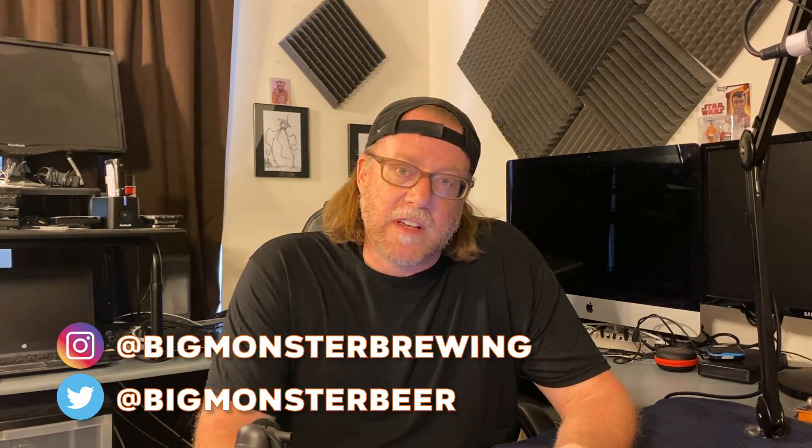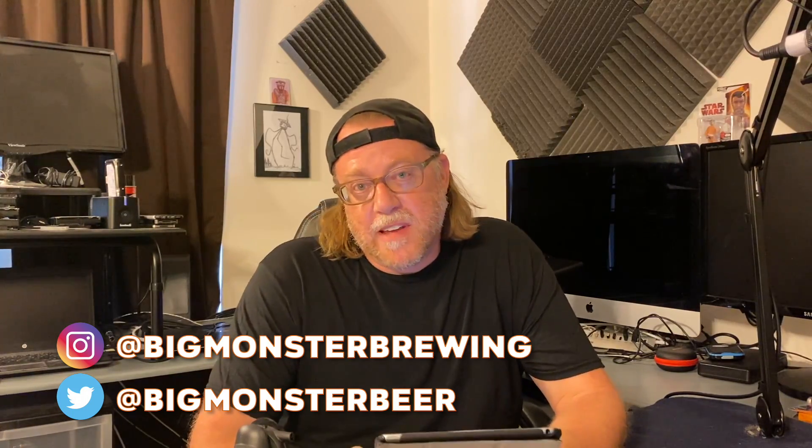Welcome to another style study video. I am Matt and in this session we are looking at style 4C Hellesbach. Before we begin, let me give my usual disclaimer: I do not represent the BJCP in any way, shape or form. The BJCP does not authorize nor endorse this video or this series. This entire series is me documenting the process of learning each style of beer in the guidelines, working towards my BJCP certification.